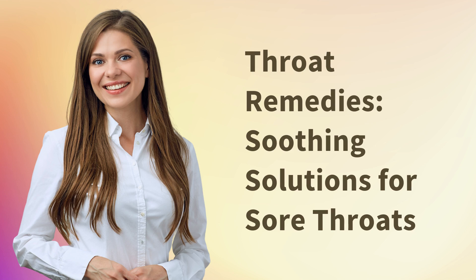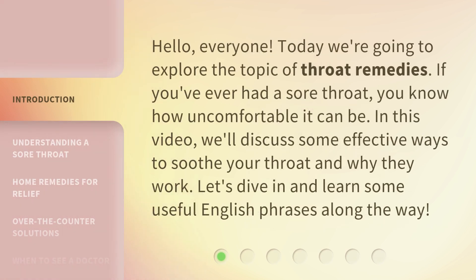Throat remedies: soothing solutions for sore throats. Hello everyone, today we're going to explore the topic of throat remedies. If you've ever had a sore throat, you know how uncomfortable it can be. In this video, we'll discuss some effective ways to soothe your throat and why they work. Let's dive in and learn some useful English phrases along the way.